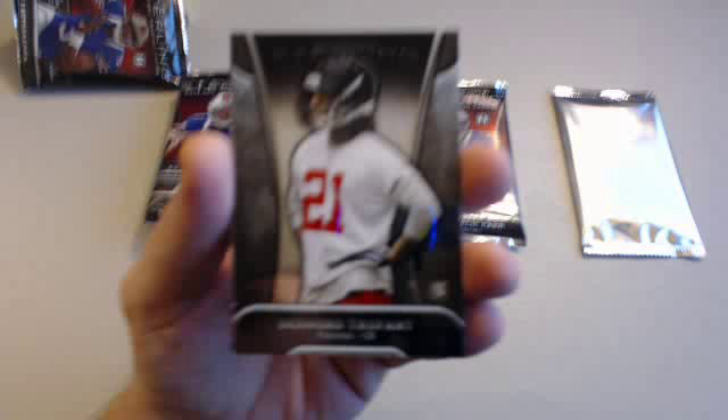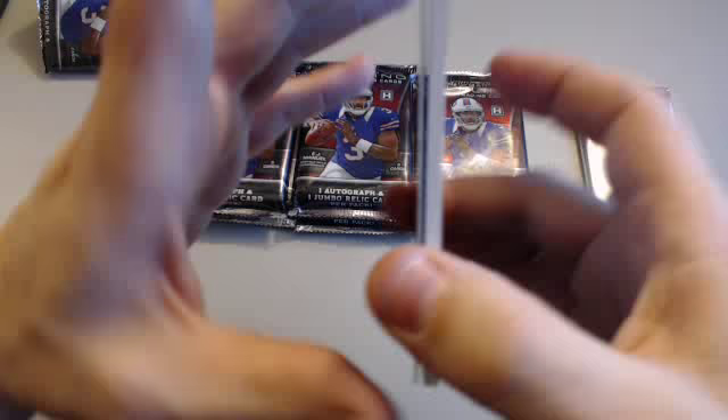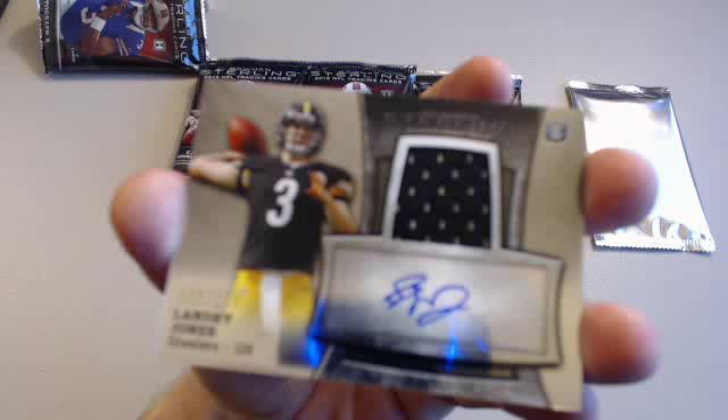Pack number one: Cam Newton for the Panthers, Desmond Trufant rookie for the Falcons. Jordan Reed rookie jersey for the Redskins, 750 of 1214 — Vintage Card Buyer. Then a Landry Jones for the Steelers auto jersey, 80 of 200 — Brandon Itis. Nice auto jersey. And a Mike Gillislee for the Dolphins sitting behind that.